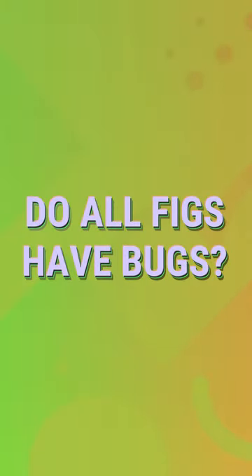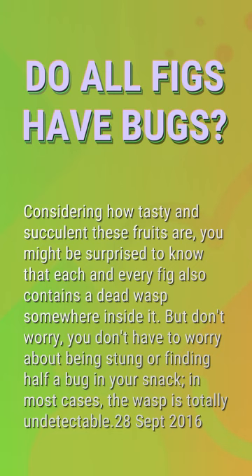Do all figs have bugs? Considering how tasty and succulent these fruits are, you might be surprised to know that each and every fig also contains a dead wasp somewhere inside it. But don't worry — you don't have to worry about being stung or finding half a bug in your snack. In most cases, the wasp is totally undetectable.